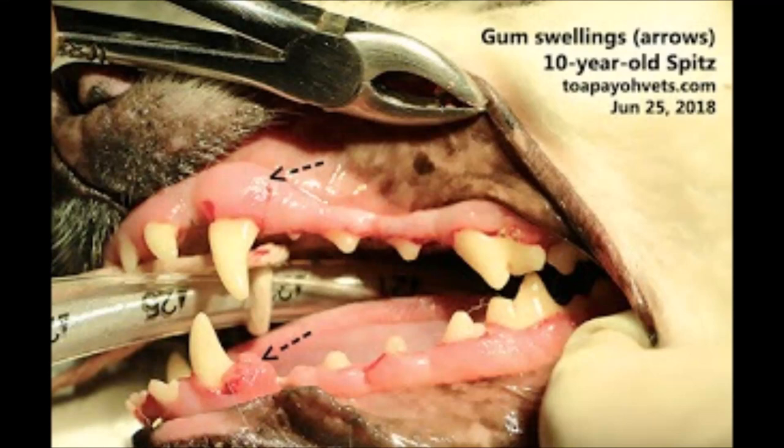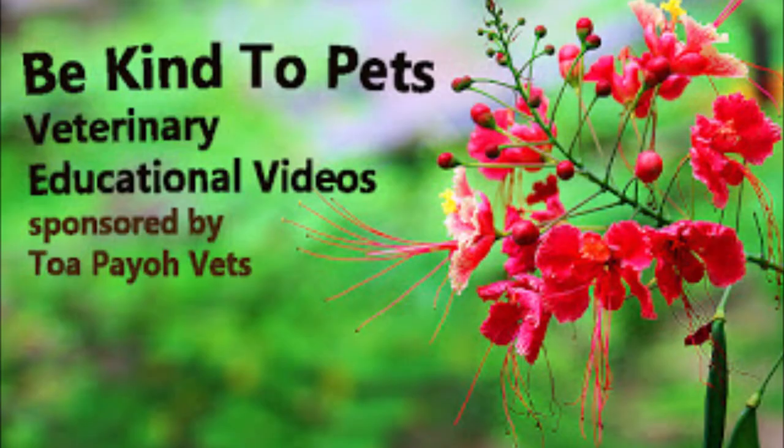During an annual health check and vaccination, the vet saw the epilis on the left lower jaw and advised excision. However, the owner had to go to Myanmar and postponed the surgery till August. This is a Be Kind to Pets veterinary educational video sponsored by Toa Payoh Vets.